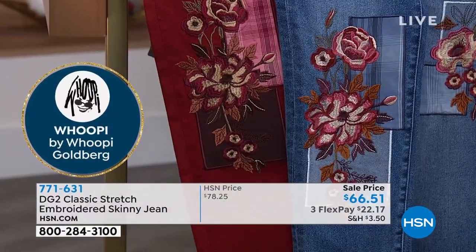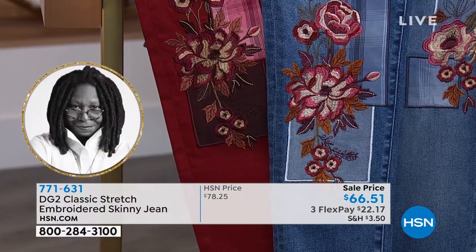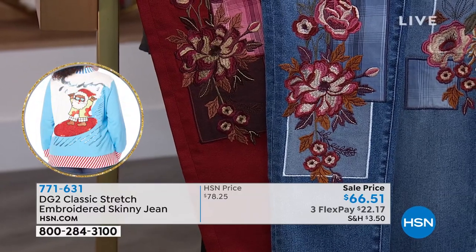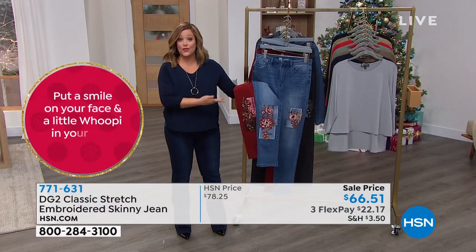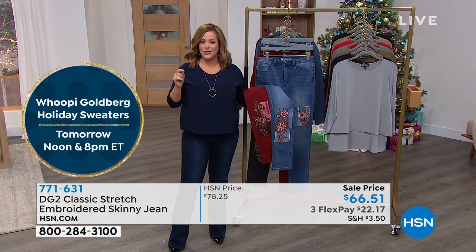To be able to get a work-of-art jean like this for $66.51 — remember with FlexPay, you're only paying the first $22.17. Get it home, try it on. If you don't love these, you have until the end of January to return them because we are officially in extended holiday returns.